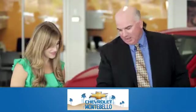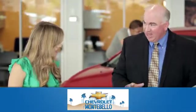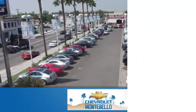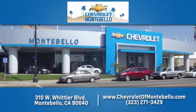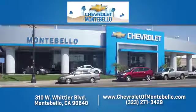See what it can do for you when you take it for a test drive. At family owned and operated Chevrolet of Montebello, we have a full line of Chevrolet vehicles. Give us a call or come see us today. We're easy to find at 310 West Whittier Boulevard in Montebello, California.